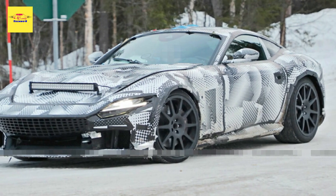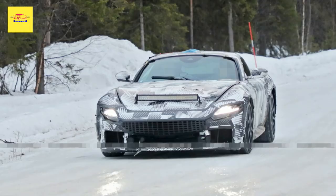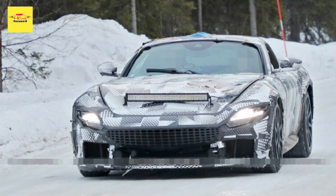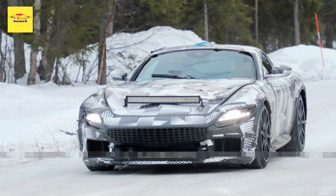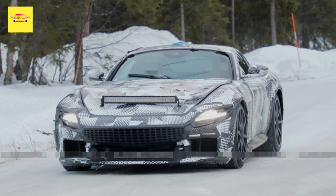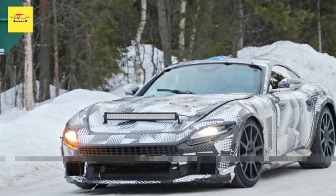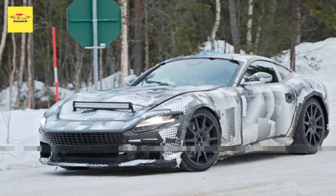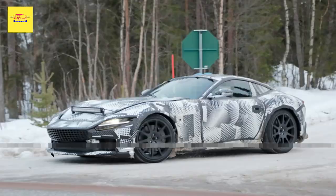Ferrari's beloved naturally aspirated V12 looks set to keep kicking for a few more years, and an intriguing mule from the marque with its V12 was recently snapped during testing. In recent months, a handful of Ferrari test mules have been spied testing near the company's Italian factory, adorned with the bodywork of the Roma. However, the proportions of the car have been changed slightly to accommodate the new powertrain.